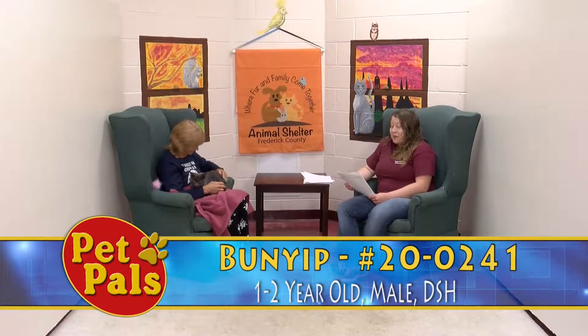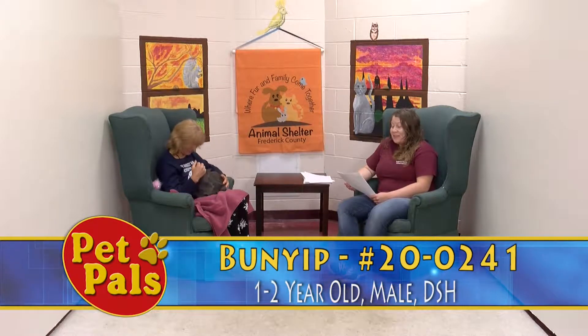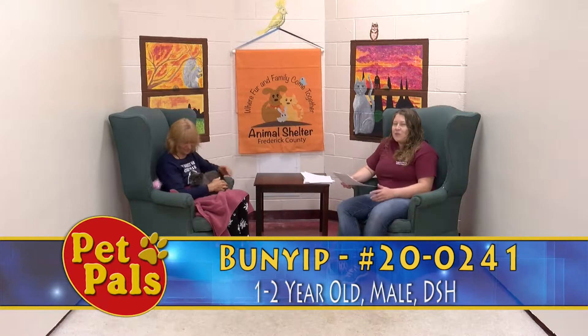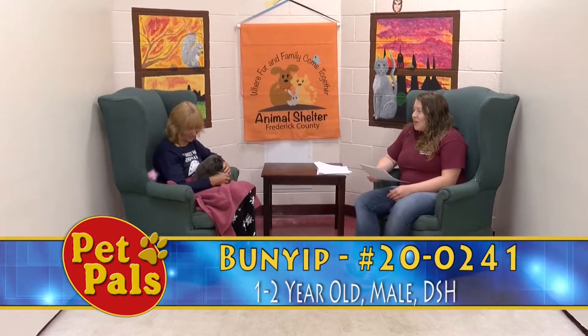This handsome guy is a bunyip. I said bunyip. For those of you like me who don't know what that is, we are currently naming animals with the naming convention of mythological creatures. I just googled it and a bunyip is a mythological creature from Australian aboriginal origins, so you can do a little bit more research if you're interested.